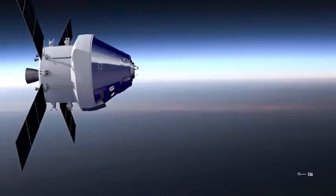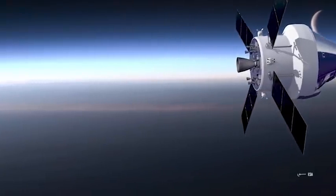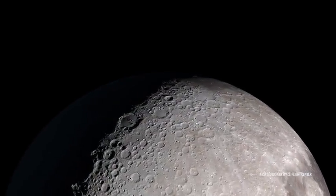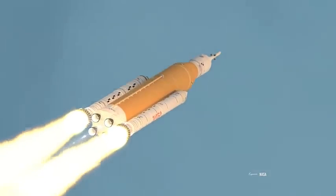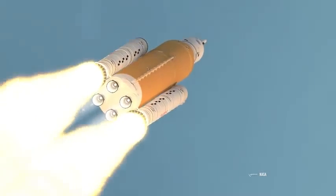Artemis II is the second stage of the Artemis project and will consist of a series of human-crewed missions aboard the Orion spacecraft. In this mission, the astronauts will prepare for the next ones to establish a base on the Moon. Its launch date will be subject to Artemis I, and its main objective will be to bring to the Moon instruments and astronauts who will make preparations for the safe arrival of humans.